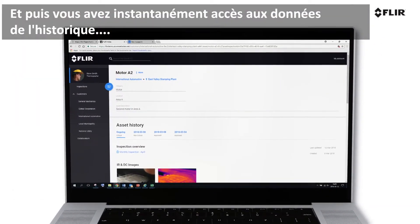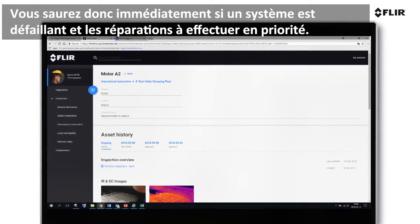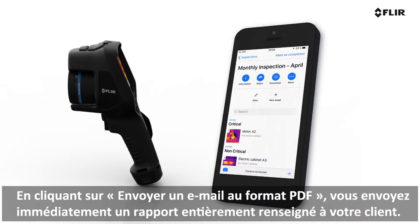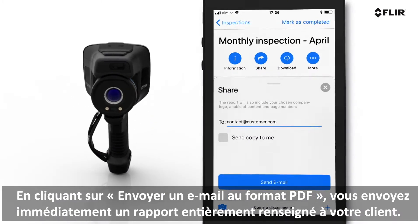Plus, it provides instant access to historical data, so you'll know immediately when a system is failing and what repairs should be tackled first. Just clicking email as a PDF sends a fully populated report to your client instantaneously.